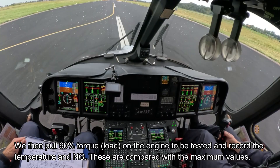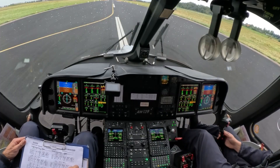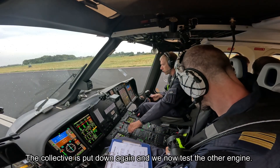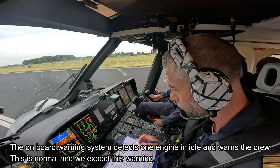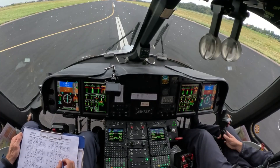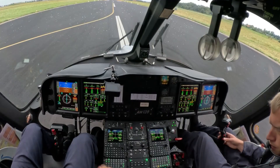Engine 2 idle — 80 torque, 85 and 90, stabilizing. NGs: 897 and 645. Ready, go ahead. Engine 1 idle — 88, 89, 90 torque. Number 2 torque: 89.8 and 644. Check — good margin, both engines are well within limits. Done with the power check.